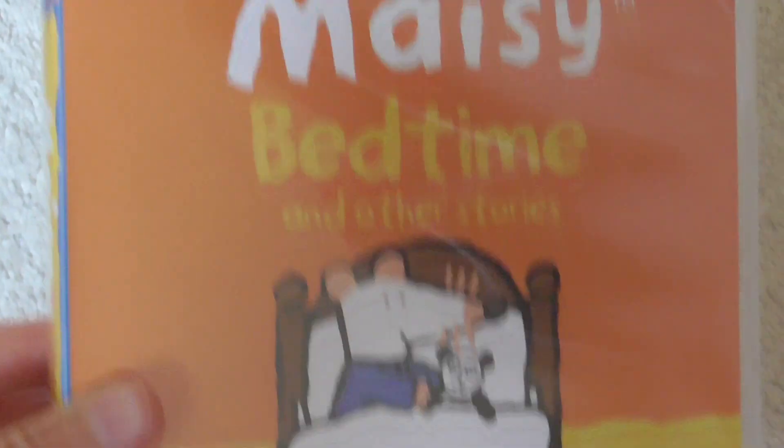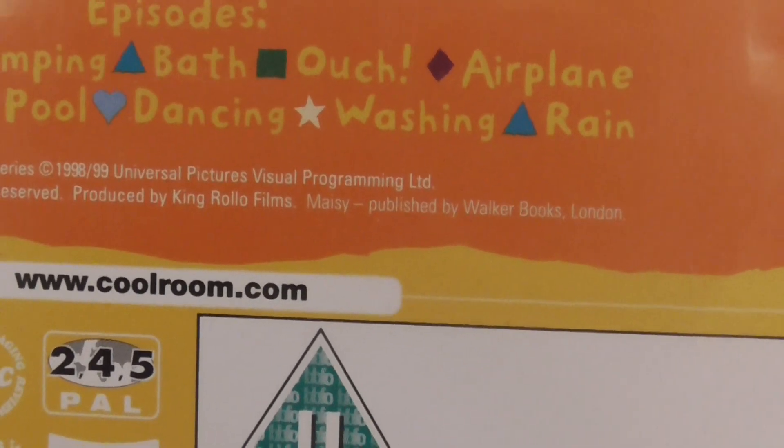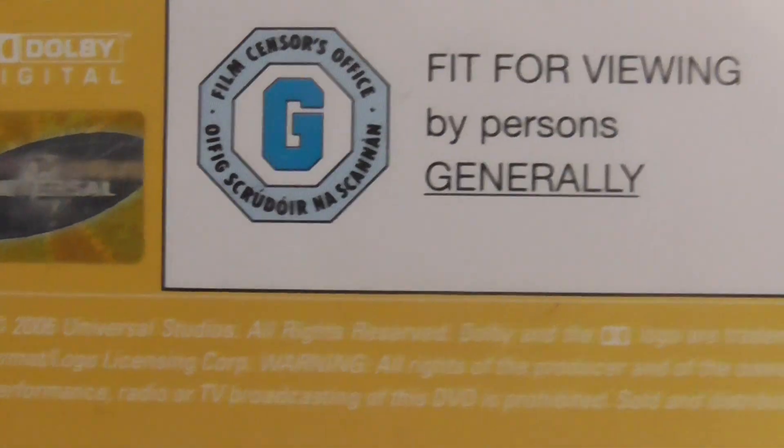The first one is Maisie Bedtime and Other Stories. The episodes are Bedtime, Camping, Bath, Ouch, Airplane, Boo, Mess, Pool, Dancing, and Washing in the Rain. And the running time is 57 minutes.